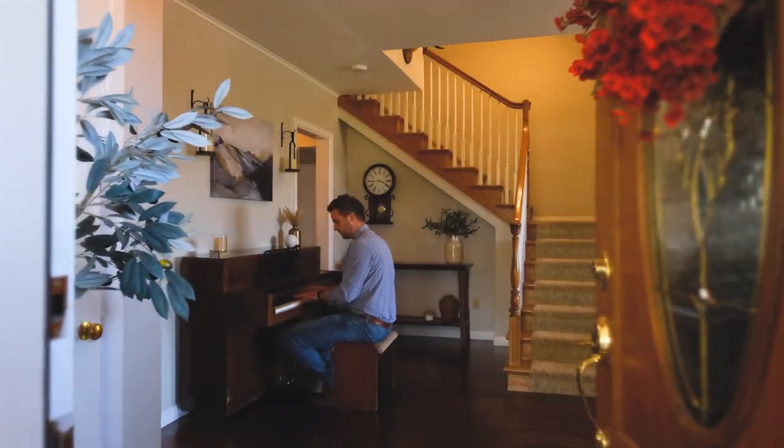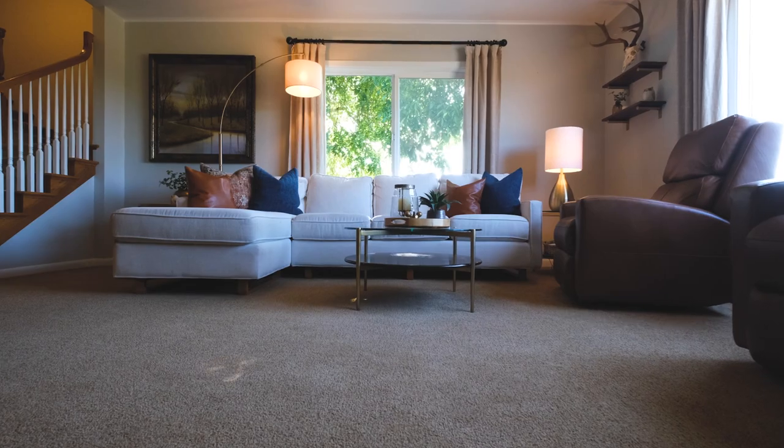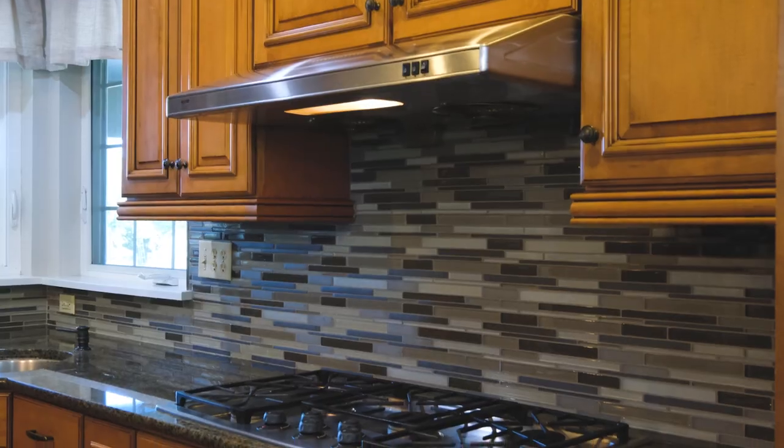We'll start in the house — a large 2,700 square foot, 4-bed, 3-bath, tastefully renovated and full of character. In the heart of the home is a gorgeous updated kitchen loaded with modern amenities.